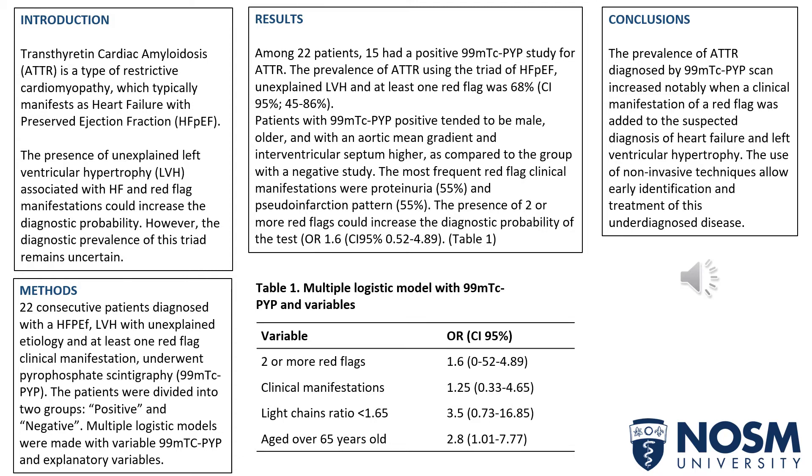Talking about the methods, 22 consecutive patients diagnosed with heart failure with preserved ejection fraction, left ventricular hypertrophy with unexplained etiology and at least one red flag clinical manifestation underwent pyrophosphate scintigraphy, or PYP. The patients were divided into two groups — positive and negative — and multiple logistic models were made with the variable PYP and explanatory variables.